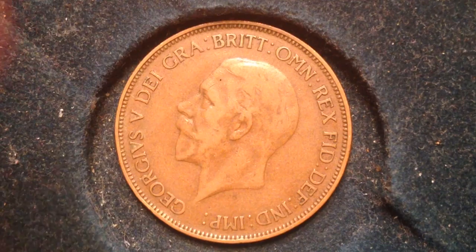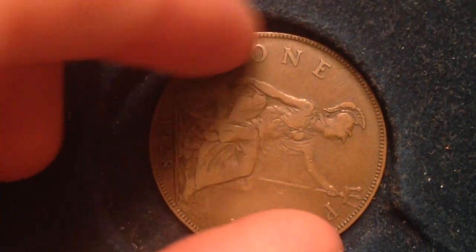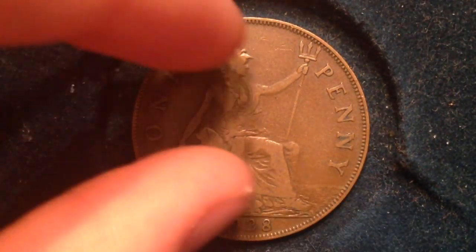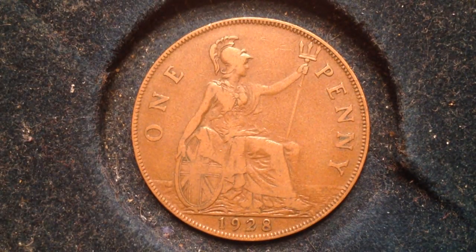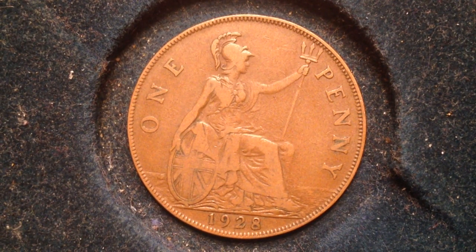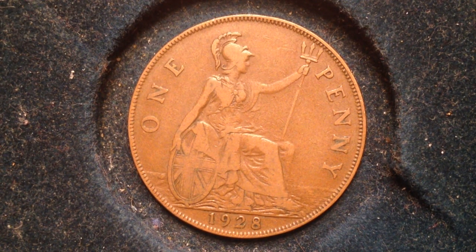Flipping it over again so you can see the reverse of the coin — one penny, 1928. A very cool coin right here.